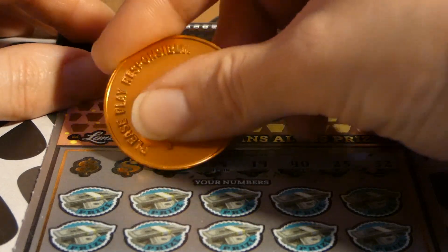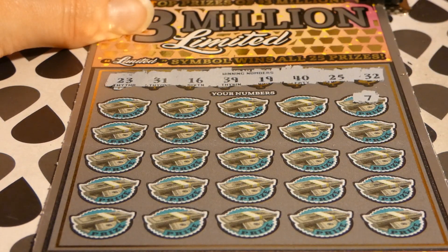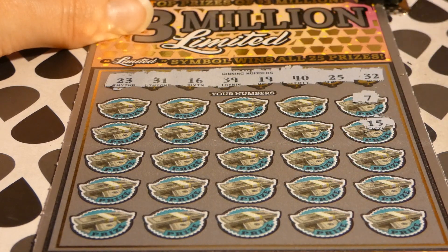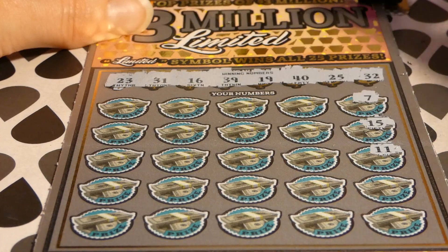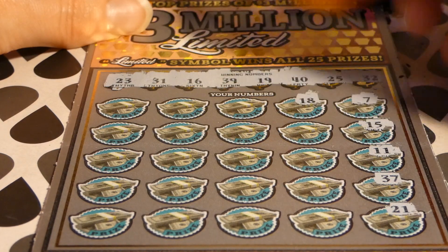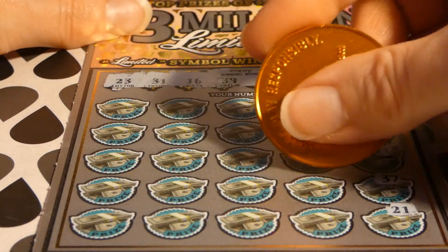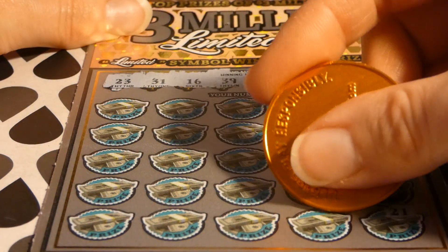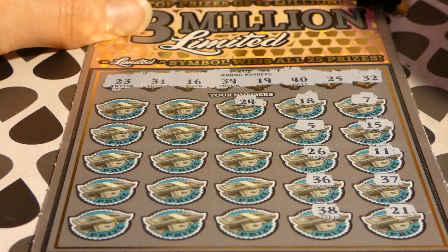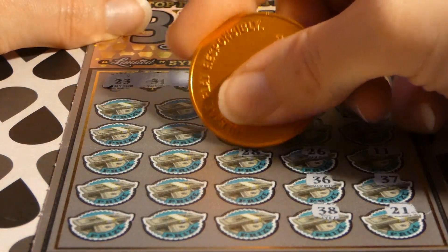Alright, on ticket one I'm looking for 32, 25, 40, 30, 19, 39, 16, 31, 23. No single digits here. Got 16 and 19. Got 31, 39, 32. Got 23 and 25. Got 19. One off on 26 — 36. One off on 38 — 24, right between 23 and 25.